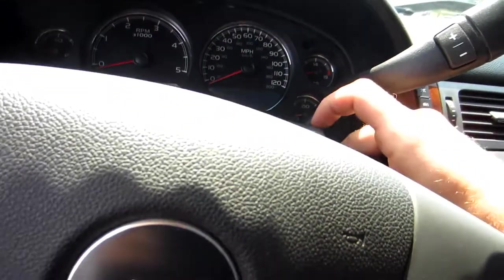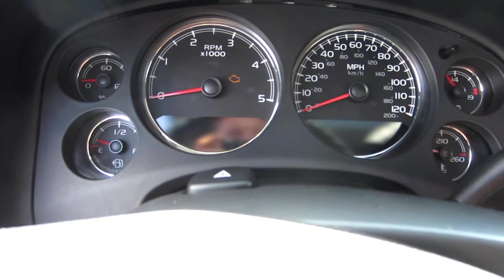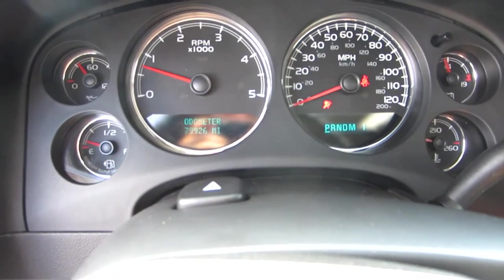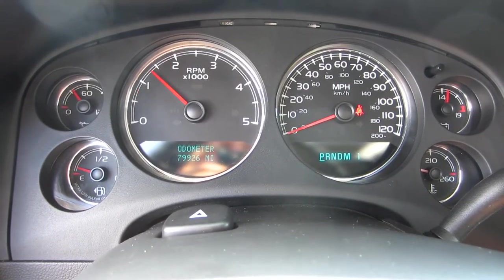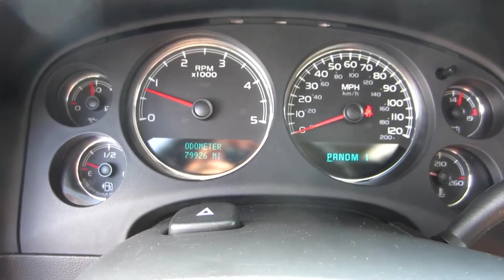We'll go ahead and start the truck up. It's burning up today — about 100 degrees — so we'll start it up and turn on the AC. The AC is ice cold. This truck is a 2007 and it has 79,926 miles — so under 80,000 miles. Real good miles for a diesel truck. It runs and drives great.